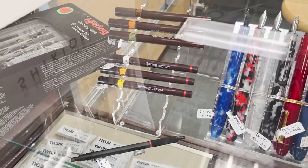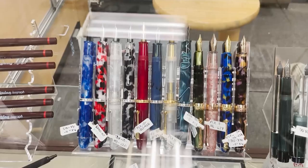Over here we have Rotring, which is known for their pencils — you'll see those in our pencil case later — but they're also known for their pens. Then we have Penlocks, Opus 88, and next to them, Euchre's pens.